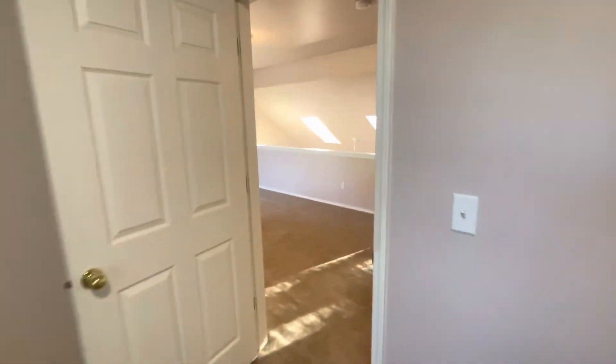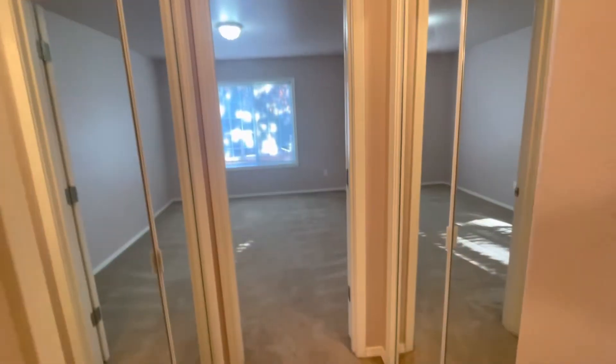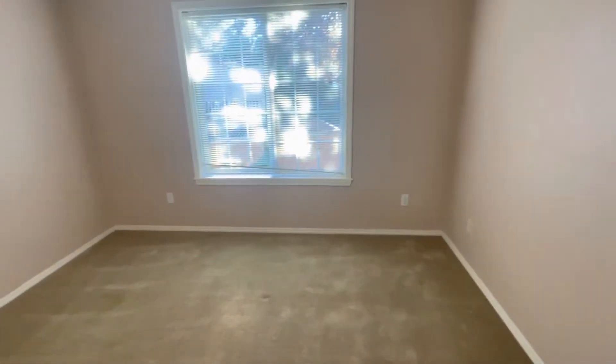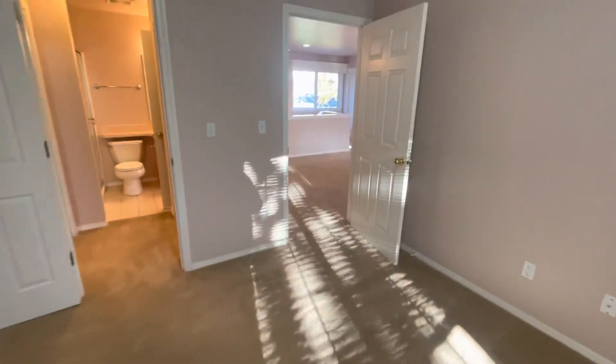Next, we have our second full bath. And another hallway with two mirrored closets that goes right into our second bedroom. And that concludes our tour today. If you guys are interested, go ahead and give us a call.